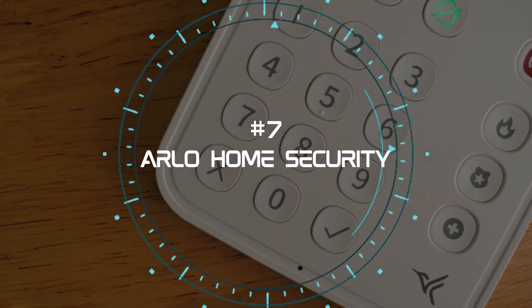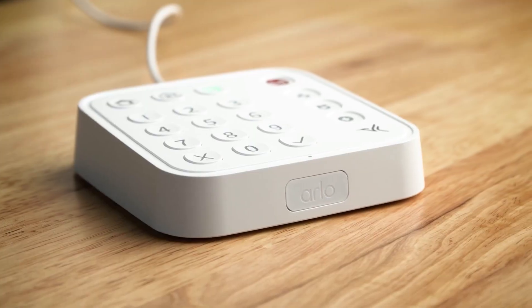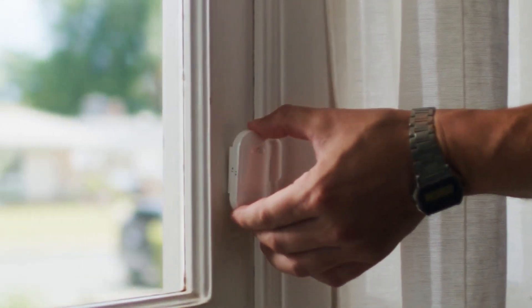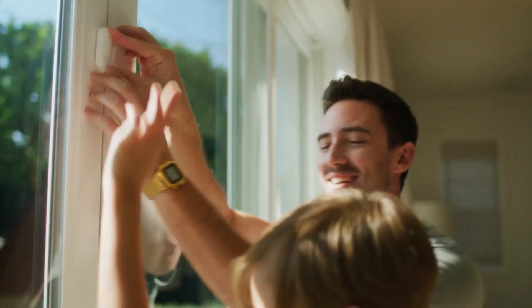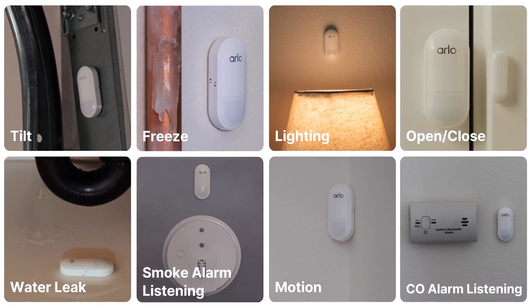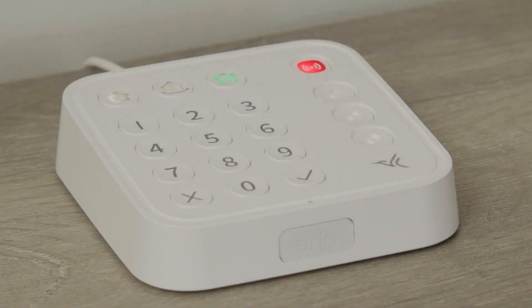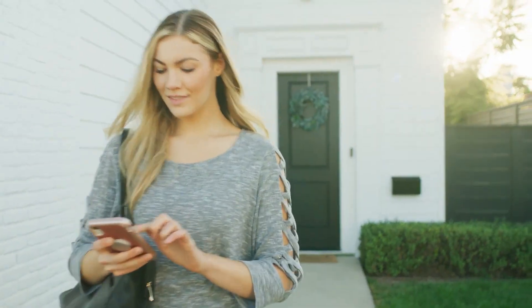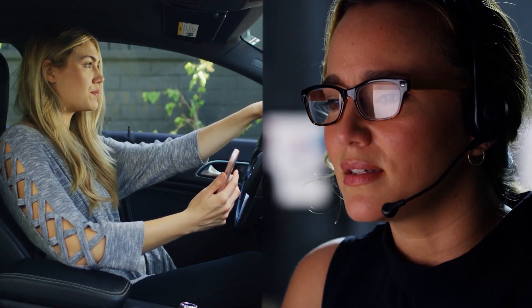Number 7. Arlo Home Security System. The seventh and final product on our list is the Arlo Home Security System, made by Arlo, a leading brand in smart cameras and security. This system was launched in 2023 and features multi-purpose sensors that can detect motion, temperature, humidity, and air quality. It also works with Arlo cameras, doorbells, and other smart devices. You can also get optional professional monitoring and cellular backup for your system. You can monitor your system from the Arlo app, or use voice commands with Alexa or Google Assistant. The Arlo Home Security System also works with other smart home devices, such as smart lights, smart plugs, and smart speakers. It has a sleek and elegant design, and the devices are wireless and weather-resistant.